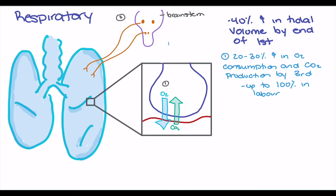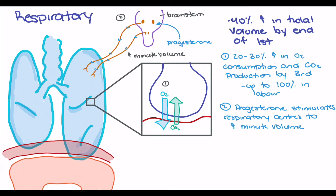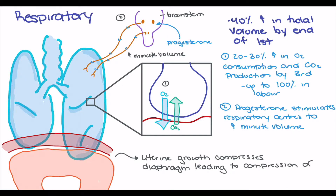The second cause of the increase in minute volume is the effect of progesterone on the brainstem. As pregnancy progresses, progesterone levels rise and continuously stimulate the brainstem to increase both the rate and depth of respirations, resulting in a significant increase in minute volume. Additionally, the growing uterus compresses the diaphragm and puts pressure on the lungs, causing compression of the alveoli and atelectasis of that tissue, leading to a decrease in functional residual capacity.